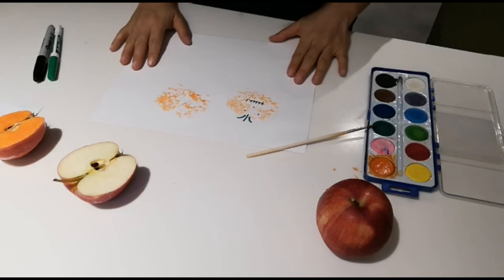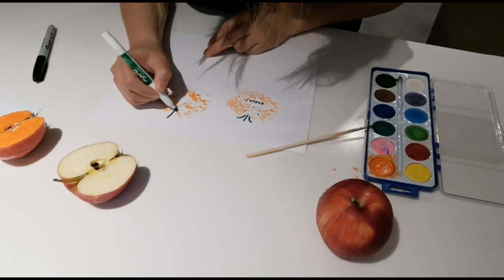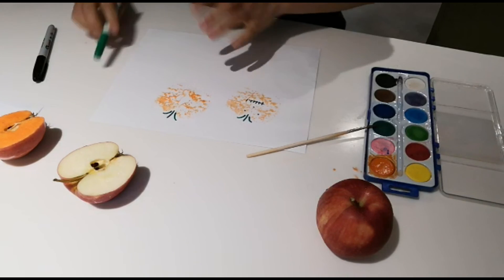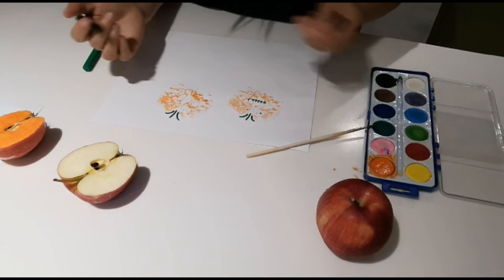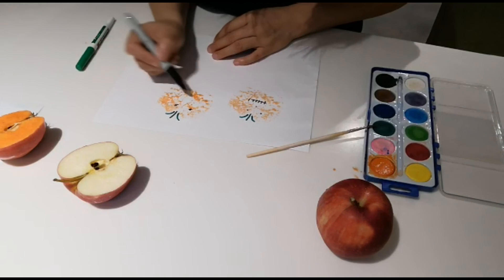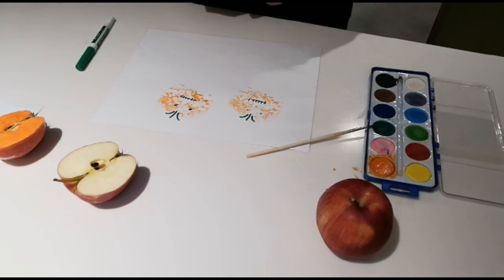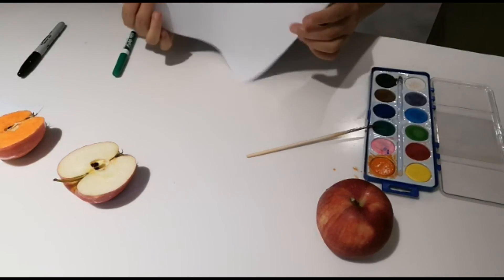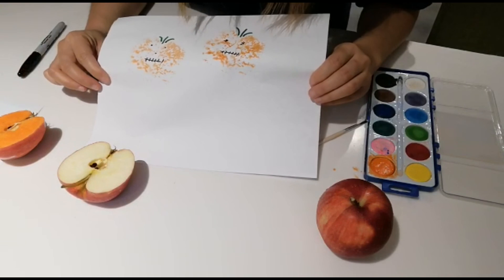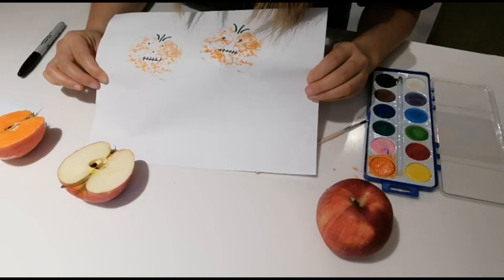But something's missing. What we need is to draw something to make it more realistic. You can create your own pumpkin face — this is what I like about my pumpkin face — some scary, scary face. And ta-da! There you go. Very simple, very fun to do at home, and I hope you will enjoy it.